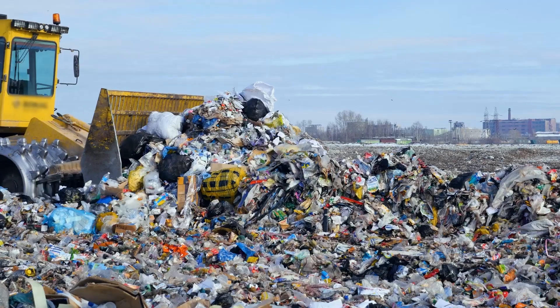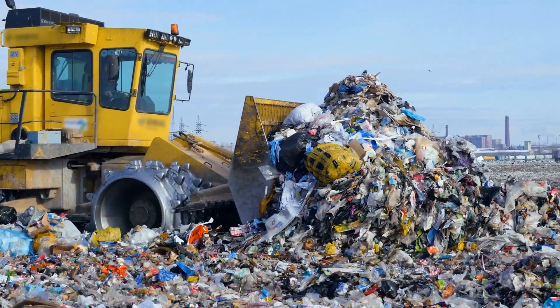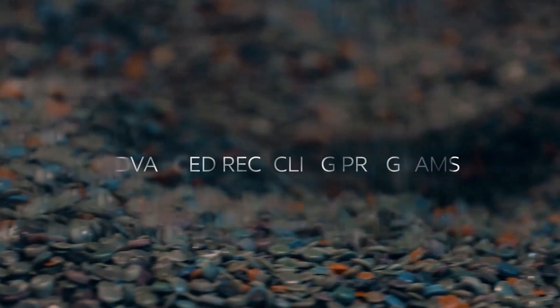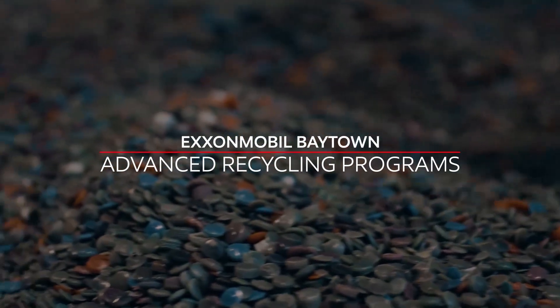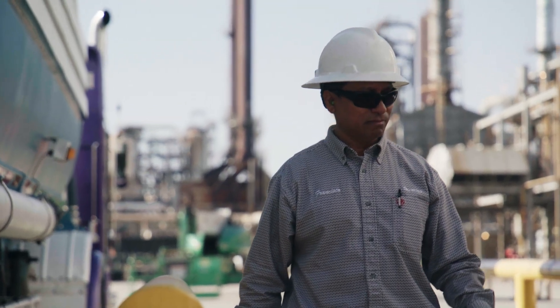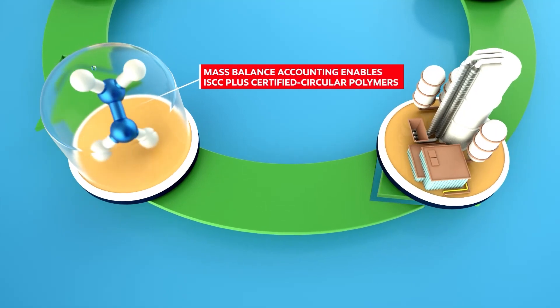Our mission is to increase the recyclability and recycling rates of plastic from 10 percent to 90 percent. What's really unique about advanced recycling is ExxonMobil's Xtend technology allows us to take that plastic waste and break it down into the building blocks that can be used across many applications.